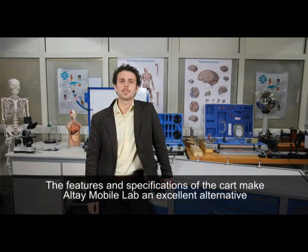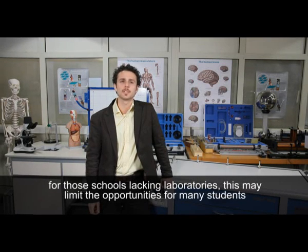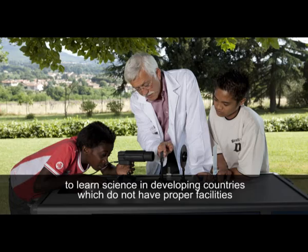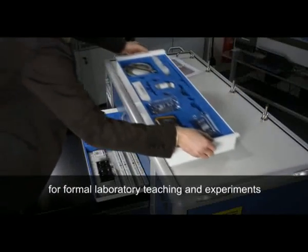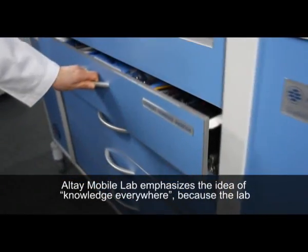The features and specifications of the cart make Altai mobile lab an excellent alternative for those schools lacking laboratories. This may limit the opportunities for many students to learn science in developing countries which do not have proper facilities for formal laboratory teaching and experiments. The Altai mobile lab emphasizes the idea of knowledge everywhere.